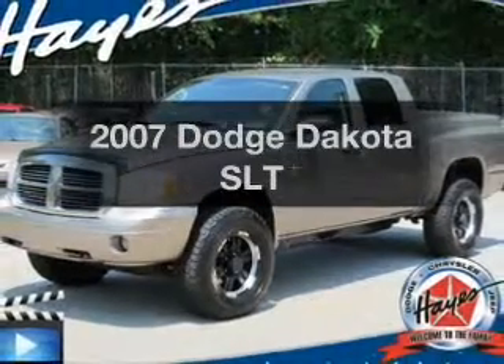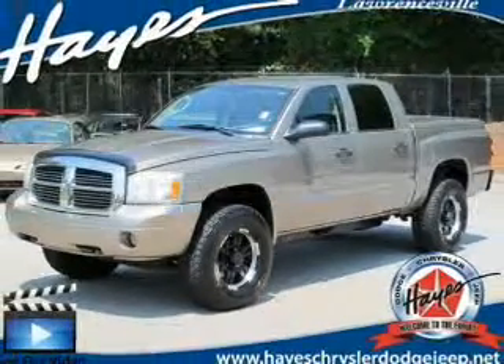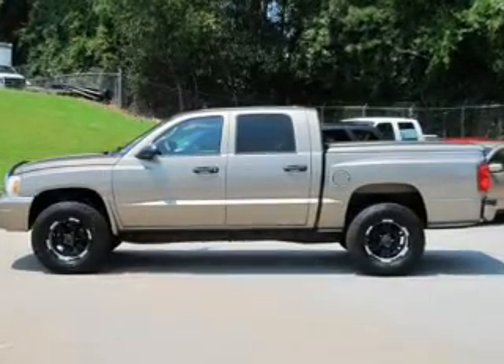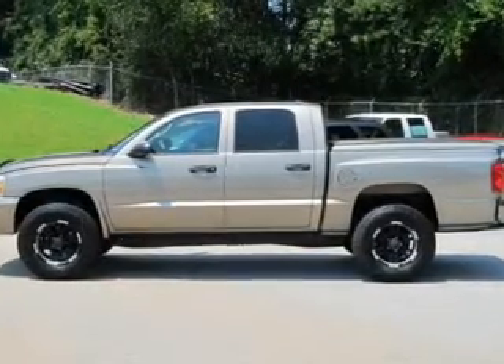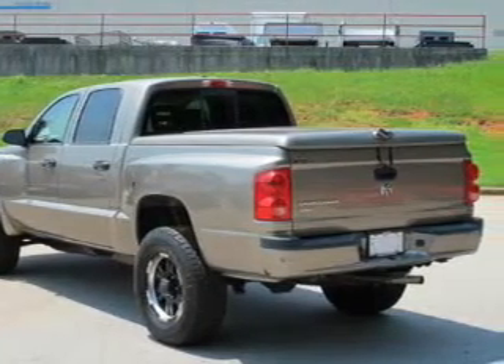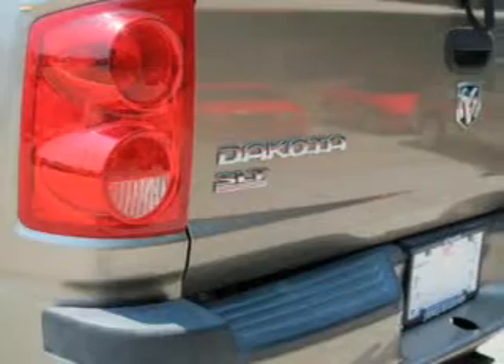Check out this 2007 Dodge Dakota. Everything you need under one roof with this great vehicle. The powertrain includes rear-wheel drive with a reliable six-cylinder engine that responds smoothly to its automatic transmission. Premium wheels lend a distinctive appearance.